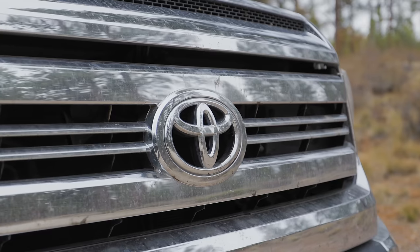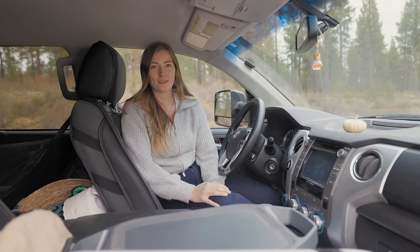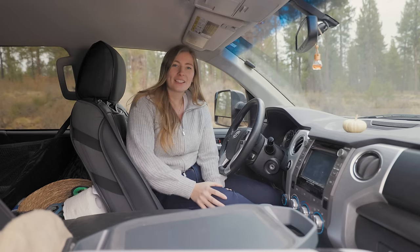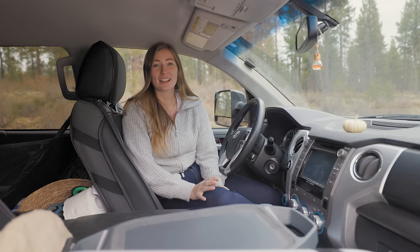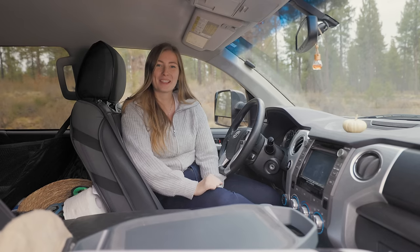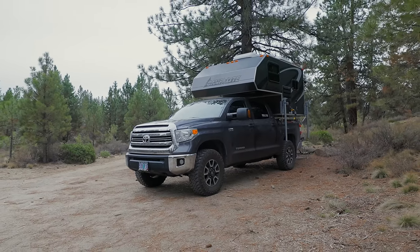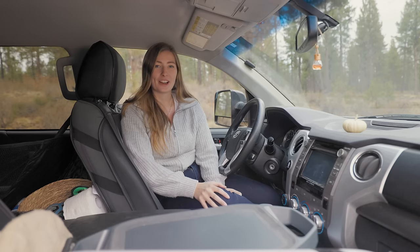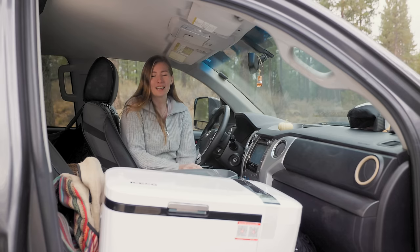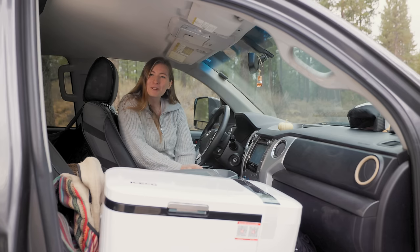My truck is a 2016 Toyota Tundra with the crew max, so it only has a five-and-a-half-foot bed and a carrying capacity of 1,200 pounds, which makes it really hard to find a compatible camper. Thankfully I found the Camp Lite 5.7, which is only 900 pounds, giving me extra weight capacity for my gear while staying under the truck's limit. With the truck and camper combined, it's nice not having all my stuff rattling around in the back — it makes for a much calmer drive.